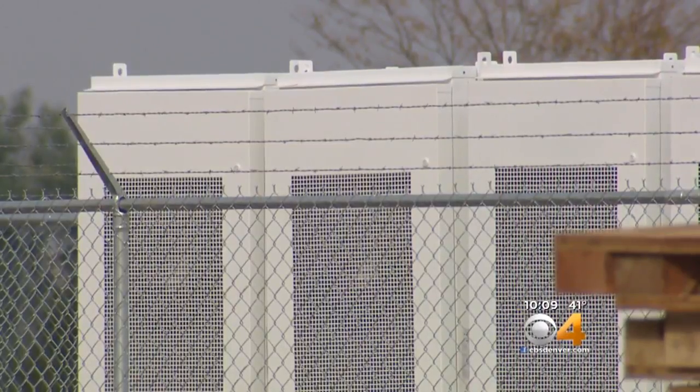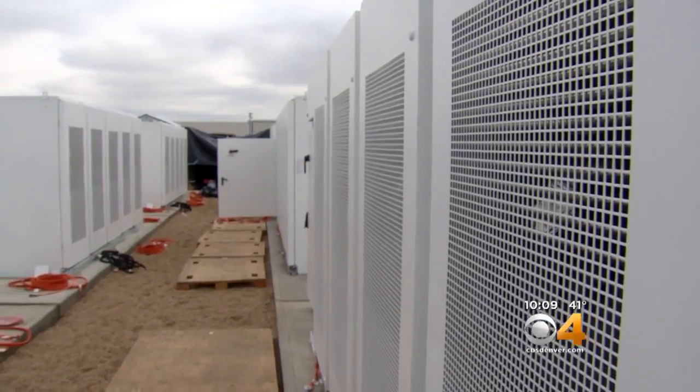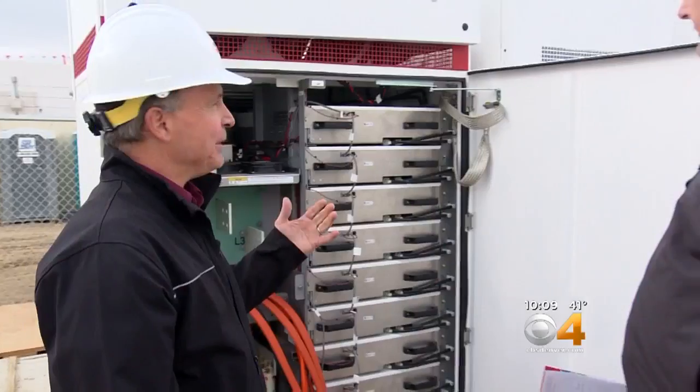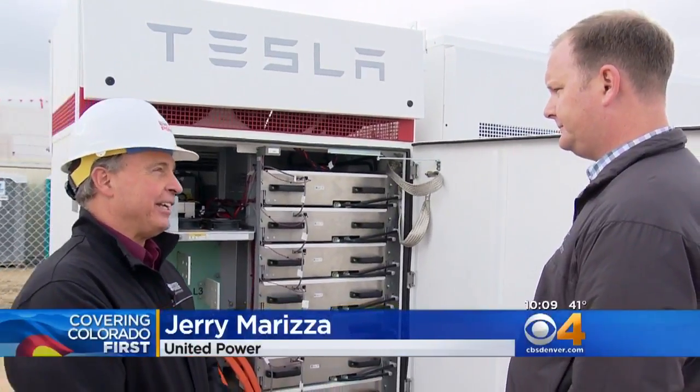This place is maybe the future of what the utility grid might look like. 80 pristine white stacks are filled with the same battery Tesla puts in its cars. The equipment here is needed to convert that DC power to AC power.